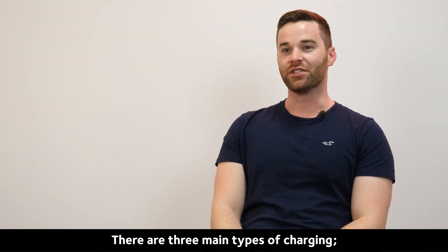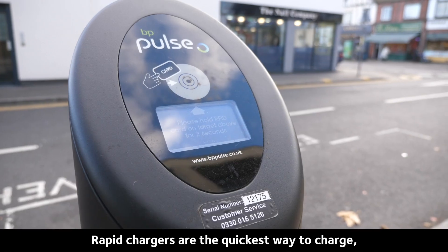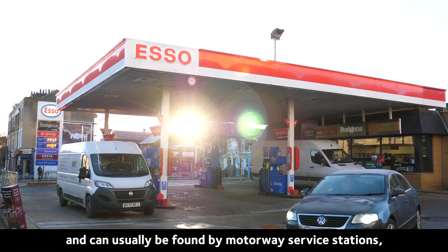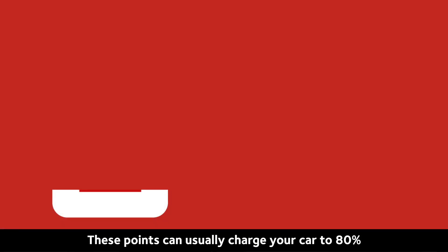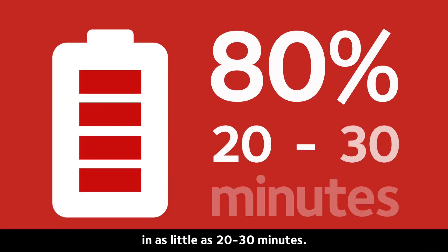There are three main types of charging: rapid, fast and slow. Rapid chargers are the quickest way to charge and can usually be found by motorway service stations or close to main roads. These points can usually charge your car to 80% in as little as 20 to 30 minutes.